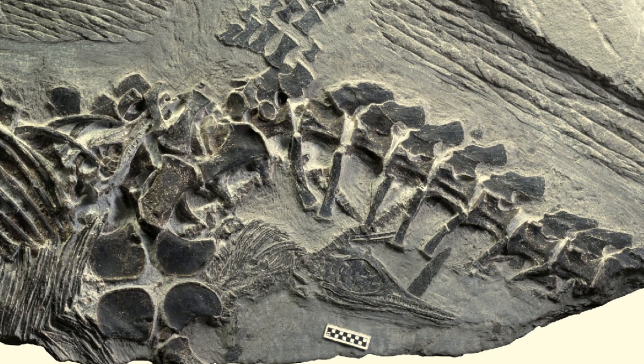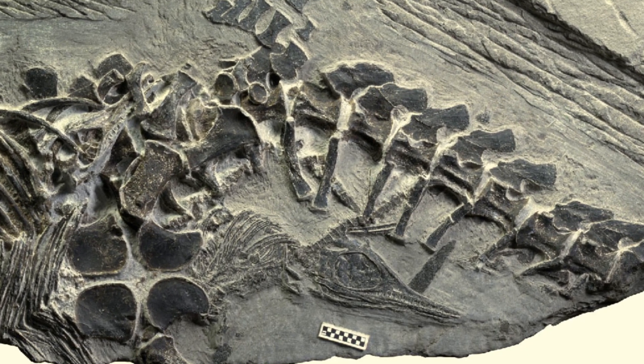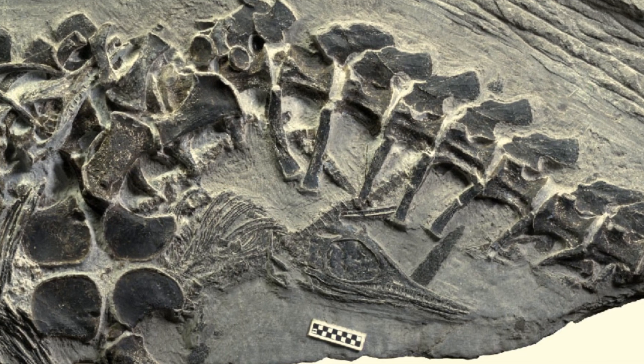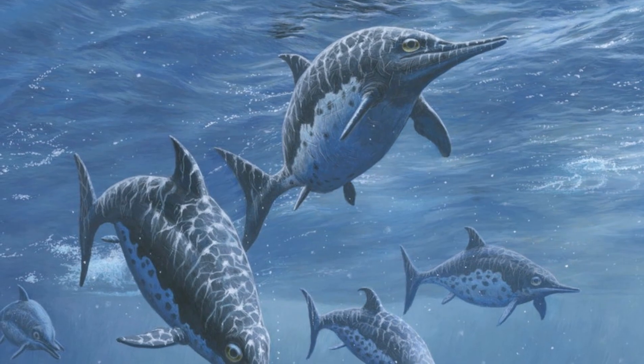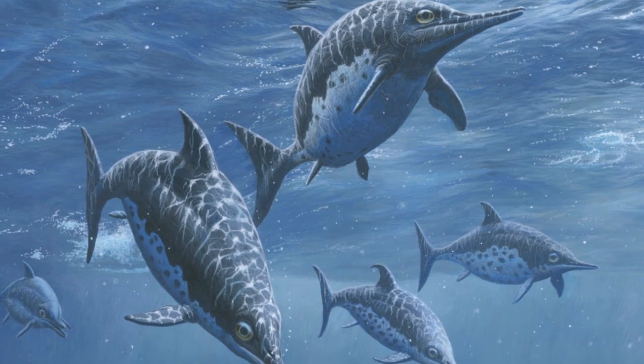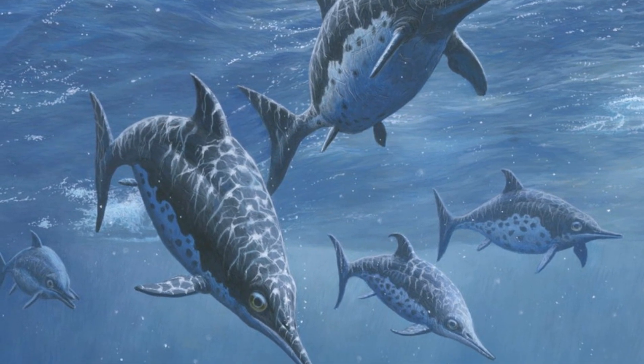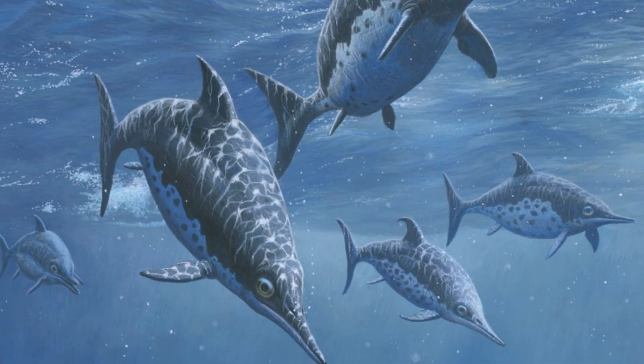Although this family of prehistoric reptiles met a tragic end, it's astounding to think that their bones gave us all this information over 200 million years later. I hope you enjoyed this video and learned something new. If you would like to learn more about the incredible life that we share this planet with and its rich, complex history, please feel free to subscribe to the channel so you don't miss any of our future videos.